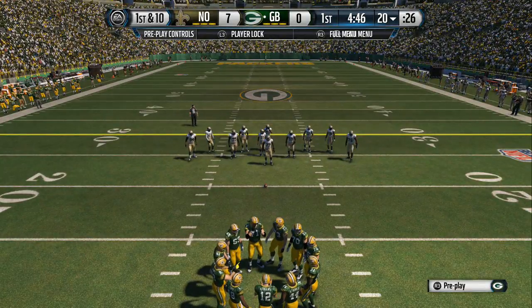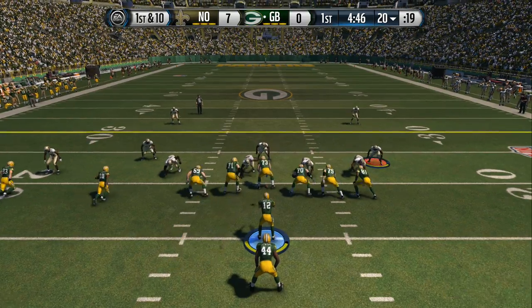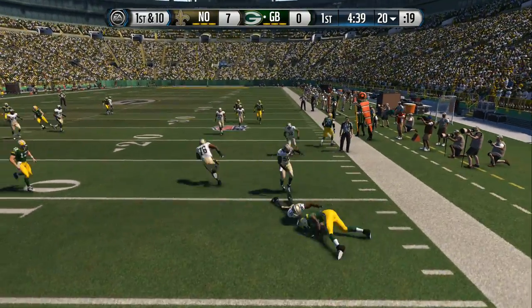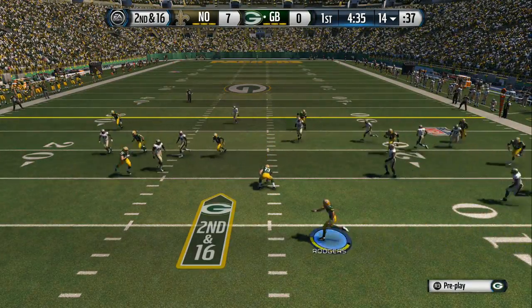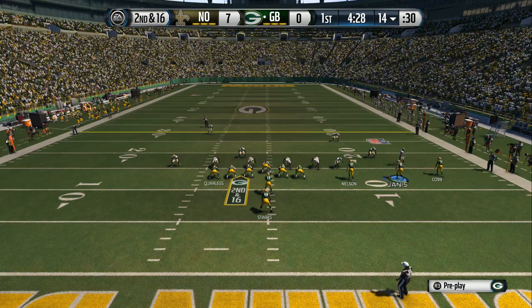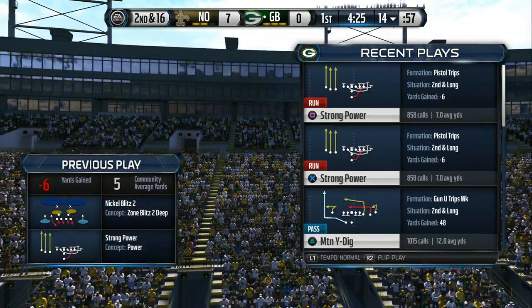First down here. The Packers will come out in the pistol. Starks going to take the handoff now. Shakes off the hit. Harrelson's the one who made the big stop. Second down coming up. Nelson, a receiver in the slot. The quarterback motions the wide receiver. And the timeout is called, so we're going to take a quick break and return in just a moment.